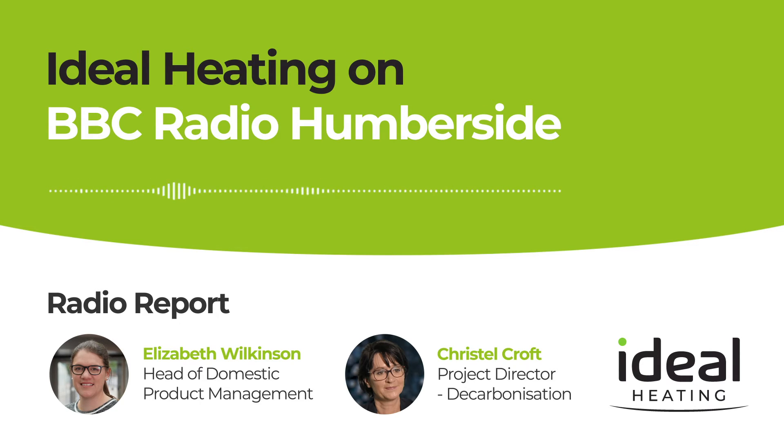Crystal Croft is the project director for decarbonisation at Ideal Heating. She says the demand for hydrogen will be huge as the UK looks to reduce its carbon emissions. There are about 50 million tonnes a year produced of hydrogen globally, but the requirement for hydrogen is going to increase because hydrogen can go into power generation, transportation, industrial applications, and heating as well.